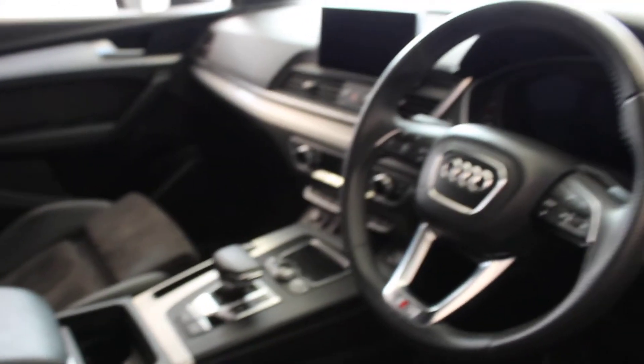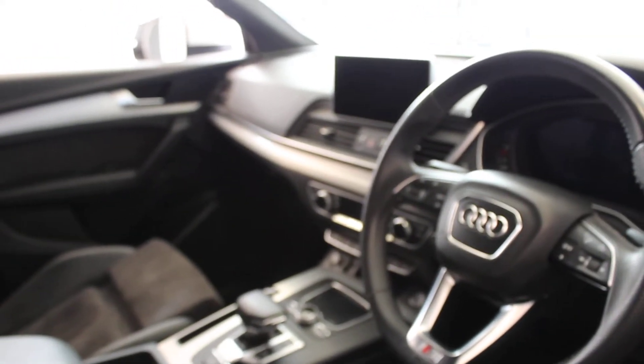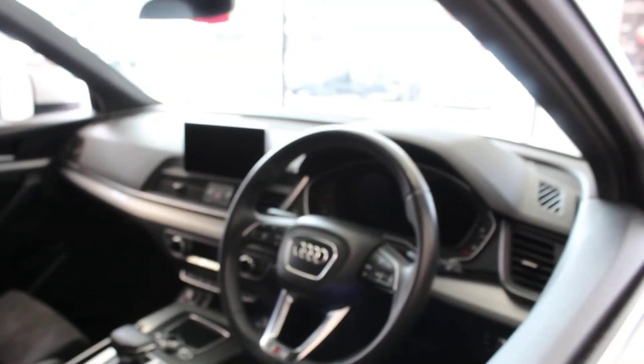This car comes with the full Audi Virtual Cockpit technology package, which includes the MMI Plus and the wireless charging for your mobile phone.